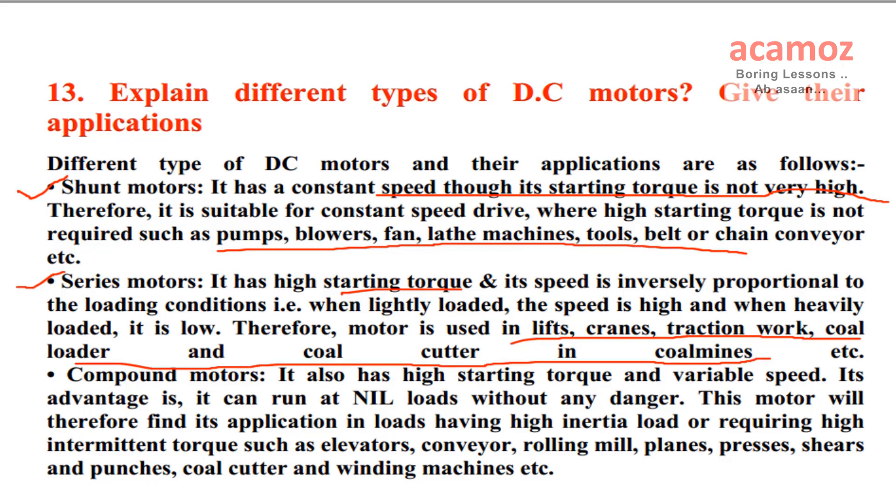Compound motors: it also has high starting torque and variable speed. Its advantage is it can run at nil loads without any danger. This motor will therefore find its application in loads having high inertia load or requiring high intermittent torque, such as elevators, conveyors, rolling mills, planes, presses, shears and punches, coal cutter, and winding machines, etc.